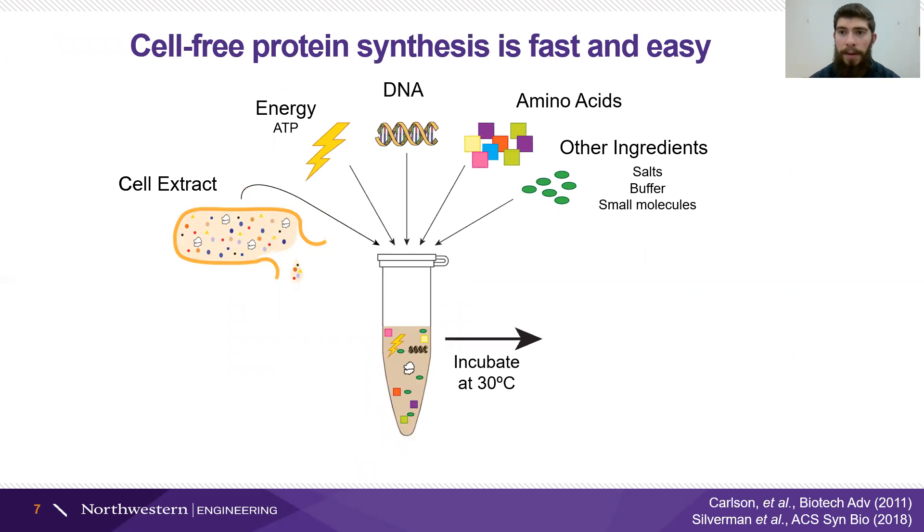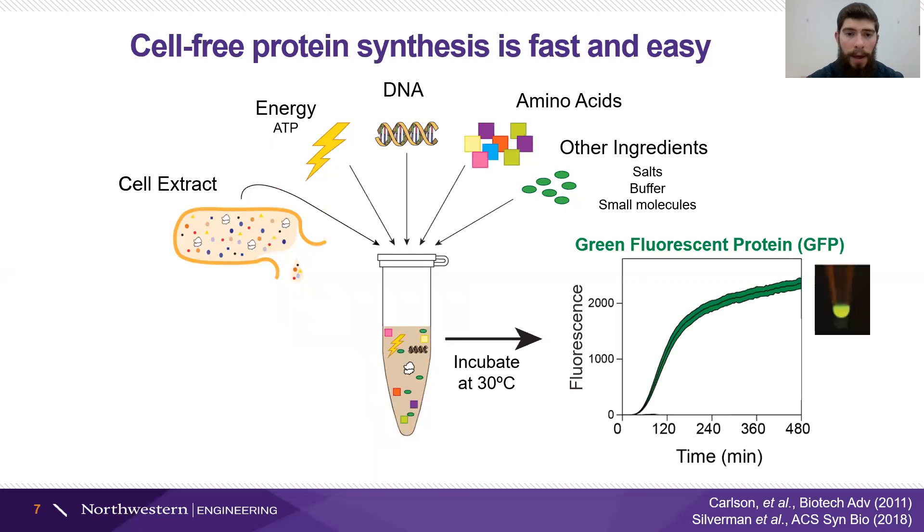The key technology in cell-free synthetic biology is cell-free protein synthesis. This is the process where we take cell extracts and mix them with a few chemicals — primarily an energy source, instructions in the form of DNA, some amino acids, and other ingredients just to keep everything working together well. We stick it in an incubator or even leave it at room temperature, and biology does its thing. The central dogma proceeds, converting that DNA to RNA into protein. And if our DNA instructions are for something easy to see, like a green fluorescent protein, that's visible within just a couple of hours.